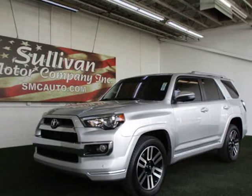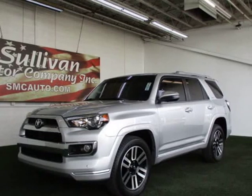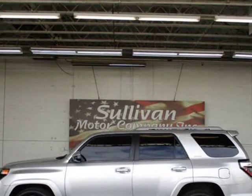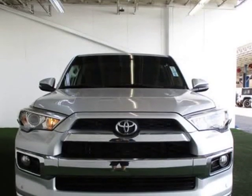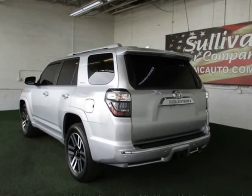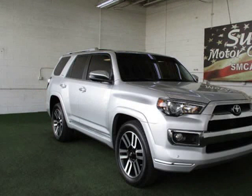This 2016 Toyota 4Runner is brought to you by Sullivan Motor Company. Buy with confidence. Carfax One Owner 4Runner and Carfax Buyback Guarantee Qualified. Warranty included — a limited warranty is included with this vehicle. Contact us today for more information.